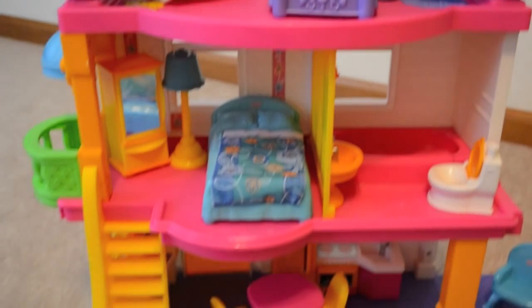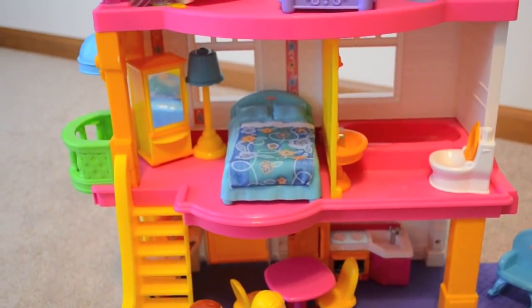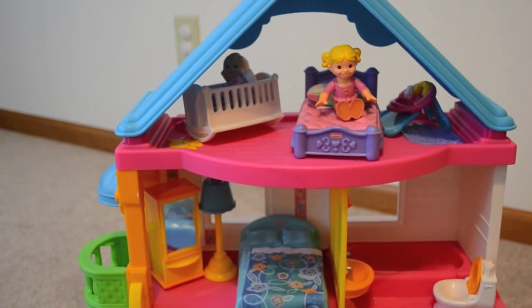So hopefully this review has been helpful. Let me know if you guys have any questions. I really do love this dollhouse — it was a great Christmas purchase and my daughter seems to really like it as well. Thanks so much for watching and have a great day.